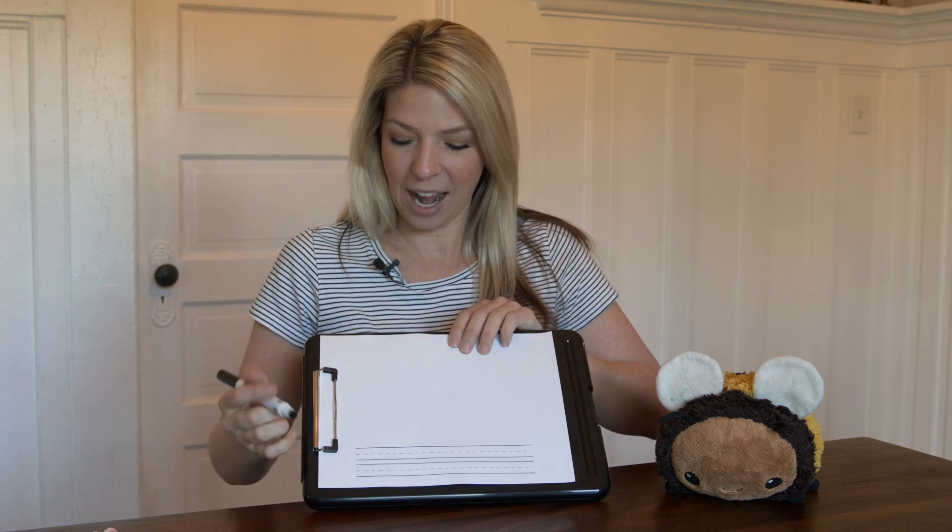We're going to start right here. For our sentence, we're going to use some of our sight words. I think we should write: I see a pink bunny. I'm going to draw a pink bunny. If you want to choose another color word, you can do that.